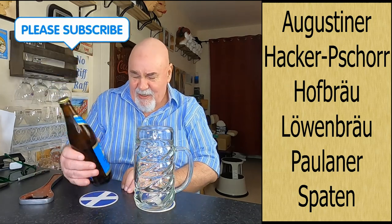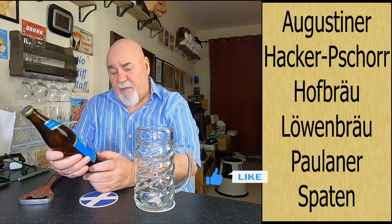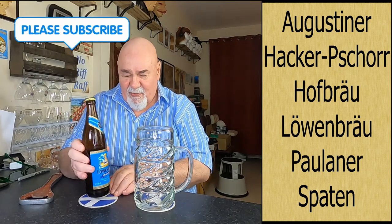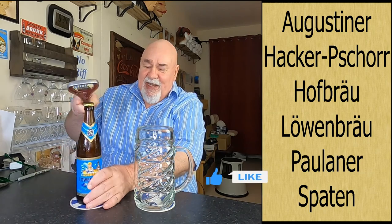I won't read the label because it's all in German. It's 6.1% ABV, it's a 500ml bottle, and I'm using my unbranded one-litre stein.